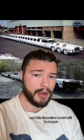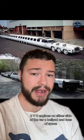It comes complete with a waterbed, a swimming pool with a diving board, two V8 engines on either side of the car, a helipad, and tons of space. There's even a miniature golf course inside of the limousine. And it has a pretty fitting name: The American Dream.